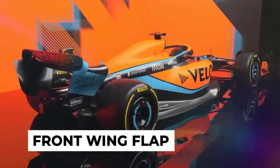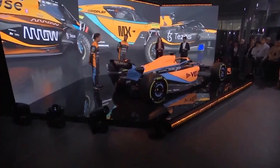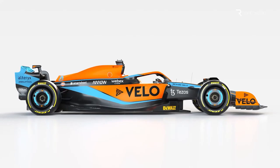First, a new front wing flap allows for a larger range of aerodynamic adjustment, with various gurney flap choices to meet aerodynamic balance requirements. Second, adjustments were made to the front suspension's geometry, including modifications to interact with new front brake duct faces and intake geometries. Third, the front brake duct has been redesigned with a new shape to improve aerodynamic efficiency and new internals to improve brake cooling efficiency.